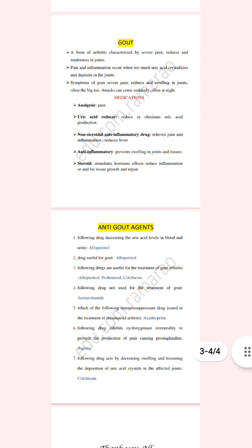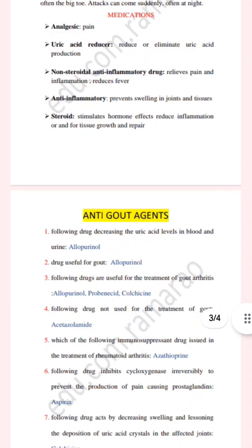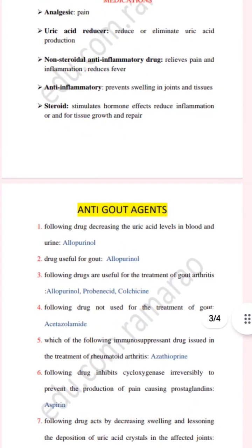Now let us discuss the MCQs one by one. The first question: which of the following drugs decreases uric acid levels in the blood and urine? The answer is allopurinol, a drug used for gout. The next question: which of the following drugs are useful for the treatment of gout arthritis?